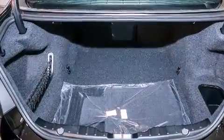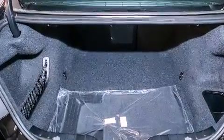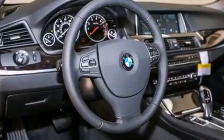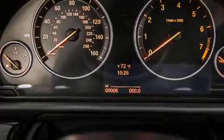All of the following features are included: a power moonroof, a navigation system, a rear-view camera, high-intensity headlights, a leather-wrapped steering wheel, and a passenger-side vanity mirror.